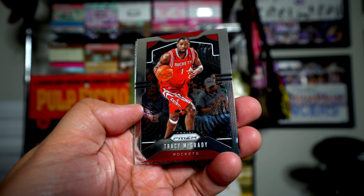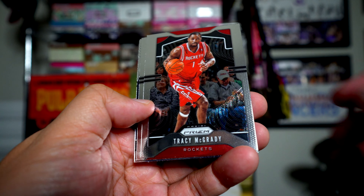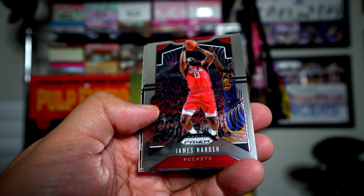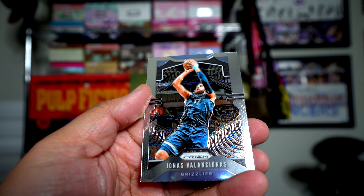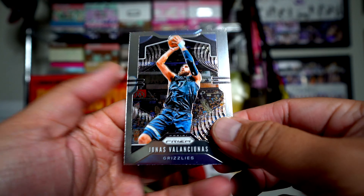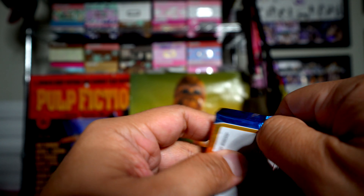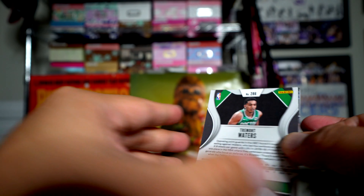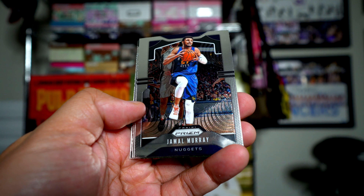There was Prism Hockey before, but never this hot for sure. First pack: Tracy McGrady, Harden, Brandon Clark, and Jonas Valanciunas. There is a guaranteed hit in each blaster, usually a jersey card.